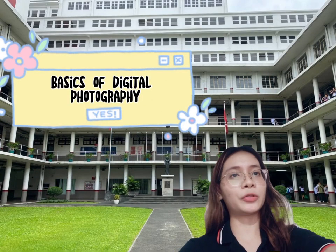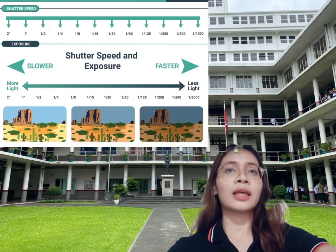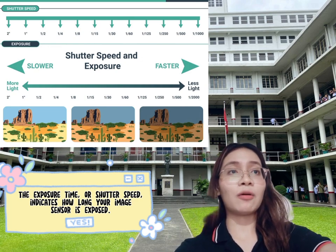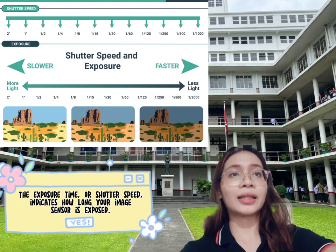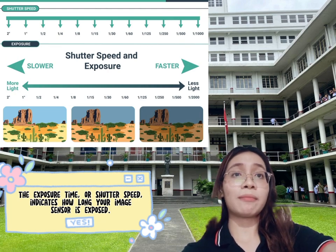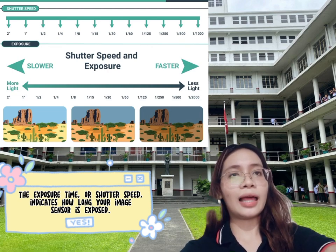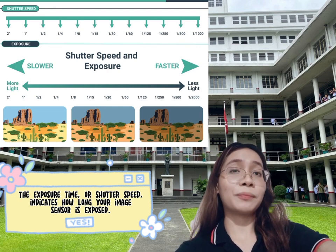The first part of the basics of photography is the exposure time, or shutter speed. It indicates how long your image sensor is exposed. Kapag mas maraming ilaw ang available, mas maikli ang weather exposure. Or kung ang mga bagay na gumagalaw ay malago, ito ay dahil ang exposure time ay masyadong mahaba. Kapag mas mabilis ang paggalaw ng isang bagay, mas maikli ang oras na kailangan mong i-expose para makakuha ka ng malinaw na image or pictures.